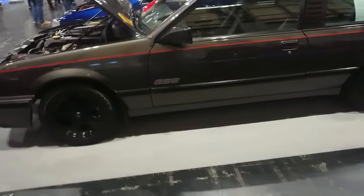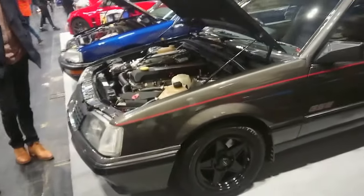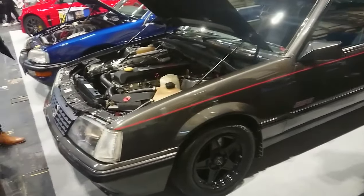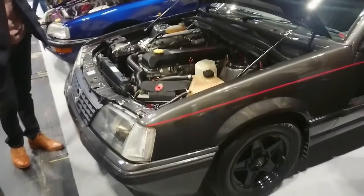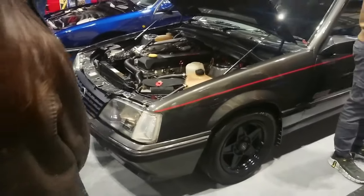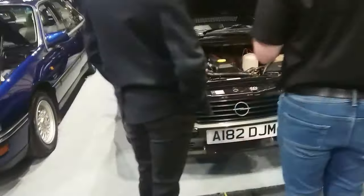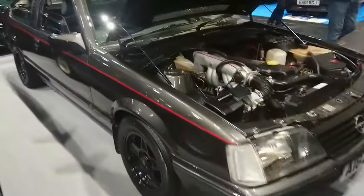An Opel Monza — that looks rather tasty. Three-litre engine, which should have gone into the Manta really, but you got it in the Monza. There's the GSE, which is the sporty one. This is the A2 version — I think it'll be about '83 or '84. Can we see the Digi-Dash? No, because the car's not on. Never mind.